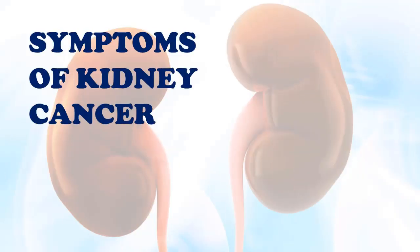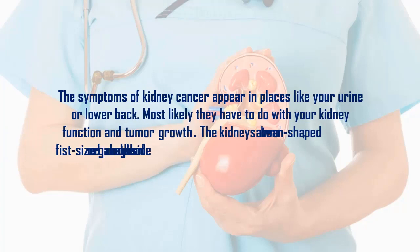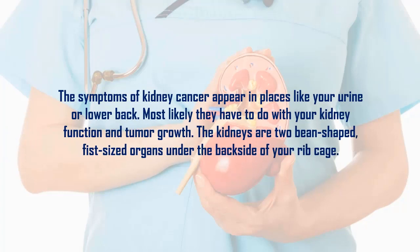Symptoms of kidney cancer appear in places like your urine or lower back, and most likely have to do with your kidney function and tumor growth. The kidneys are tubing-shaped, fist-sized organs located under the back side of your rib cage.